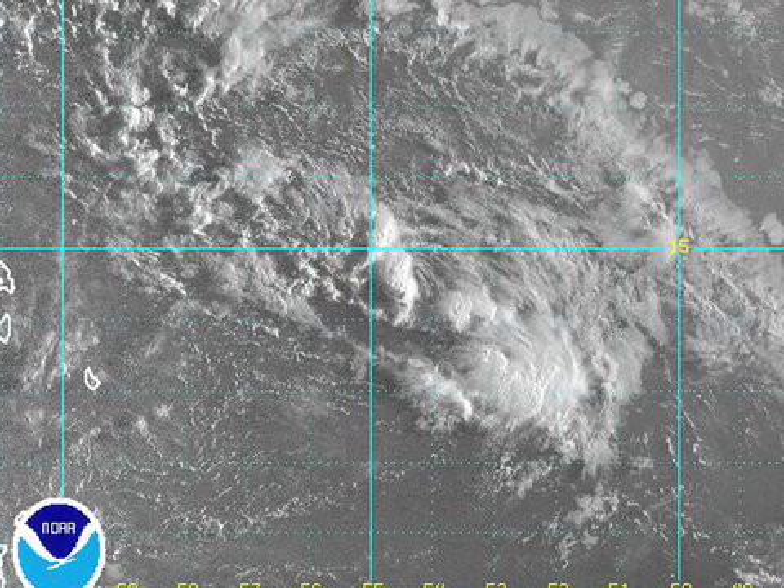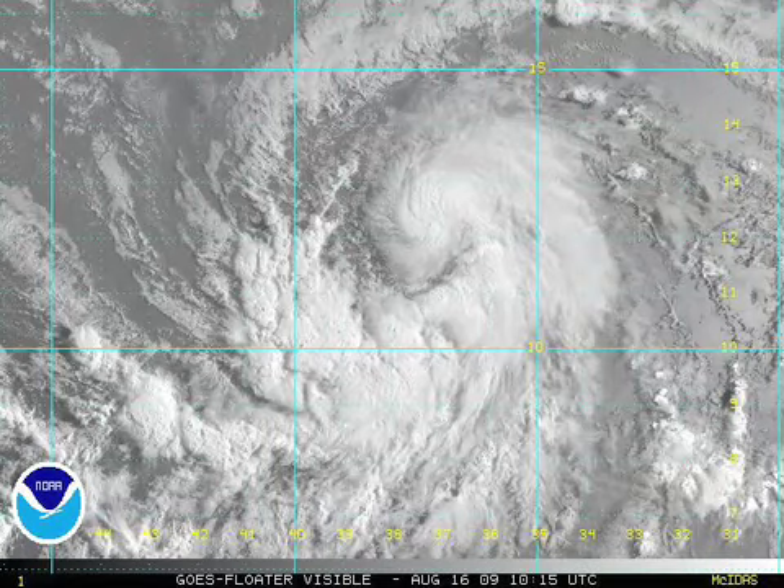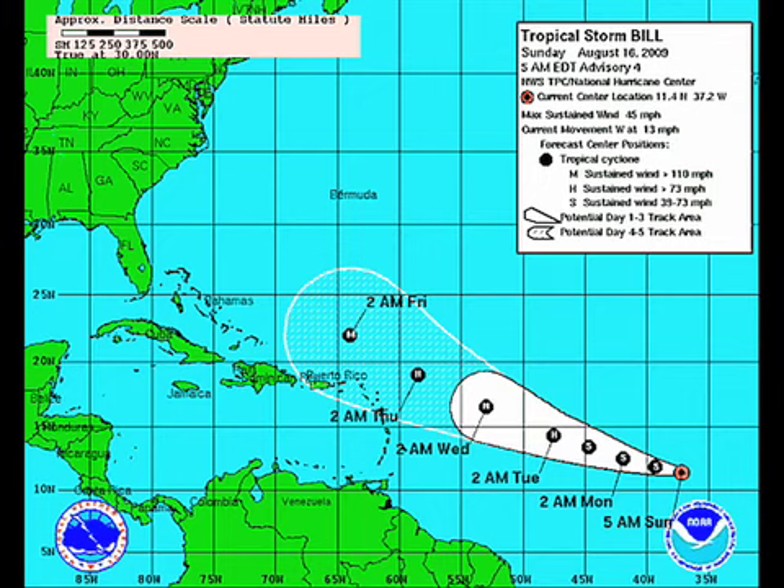Now here's ANA approaching the Leeward Islands — you can just barely see that on the left side of the picture. The track has been adjusted just a little bit. Over its life, ANA is going to have a lot of struggles: first it's going to encounter the islands, and then when it gets to Puerto Rico, the Dominican Republic, and Haiti, those big mountains are going to probably cause it some grief. As a result, it's expected to downgrade to a tropical depression, then probably become a storm again as it moves out into the Gulf, moving around the periphery — the western side of the high pressure. And here's Bill. Bill's the impressive-looking one, with a fairly interesting cloud pattern, still intensifying slowly. Bill is expected to track a little bit north of ANA.